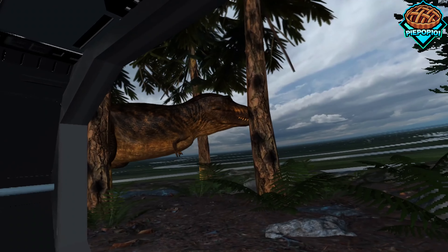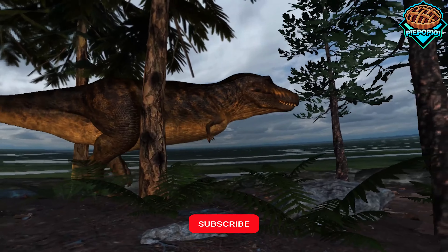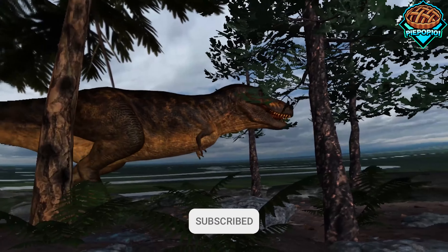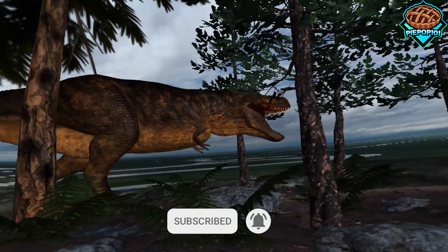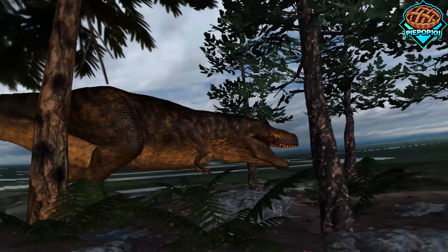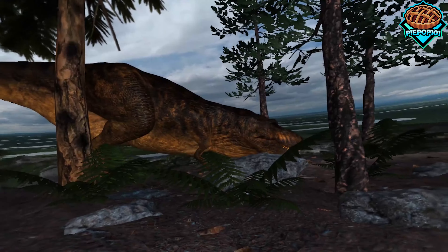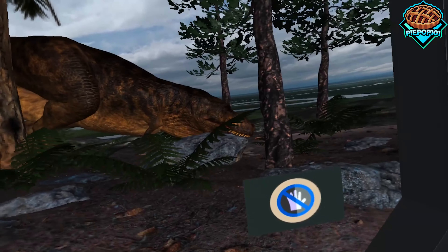Next up, we have the amazing T-Rex. Absolutely stunning. Everything is animated and actually looks so realistic, especially in VR. So if you guys haven't tried this out yet, I'd highly, highly recommend it.